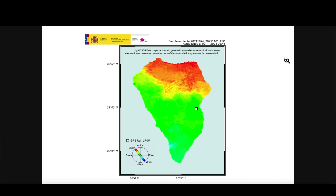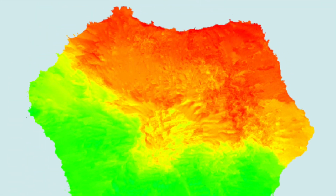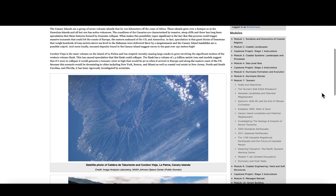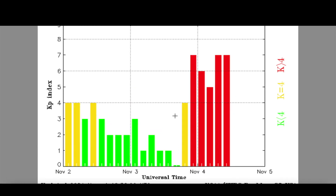Hey, what's up guys, hope everybody's doing well and having a great day. In this video we're going out to the Canary Islands, we're going to La Palma, we're going to look at the deformation process, the movement of the island since the volcanic activity began. I also want to show you guys an article I found from Penn State University regarding a collapse on La Palma that could generate a hypothetical mega tsunami.